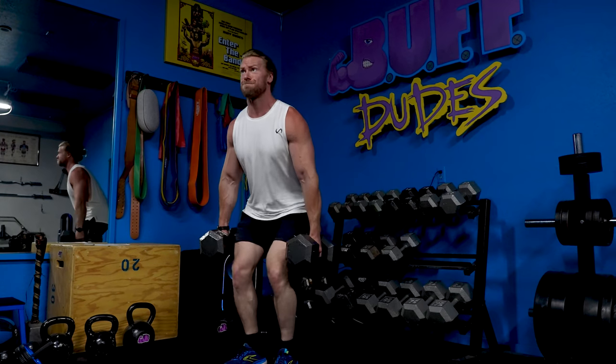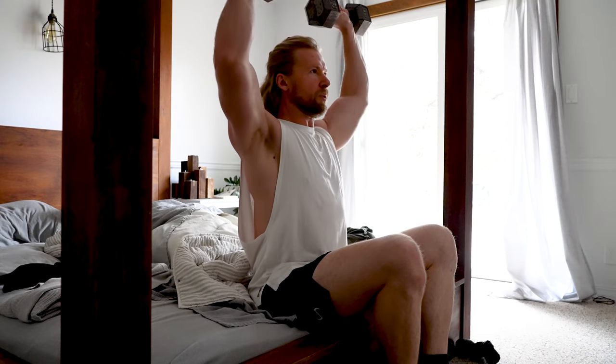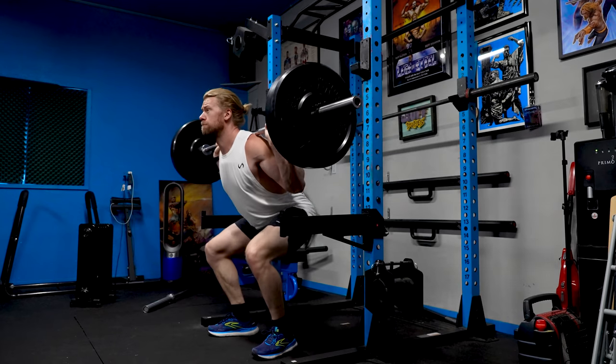Right away, I want to say this is not a video in which there's going to be a winner declared at the end, because in my opinion, they're all absolutely excellent. This is going to be more of a discussion of how each one can help aid you to become the best buff dude or girl that you can possibly be.